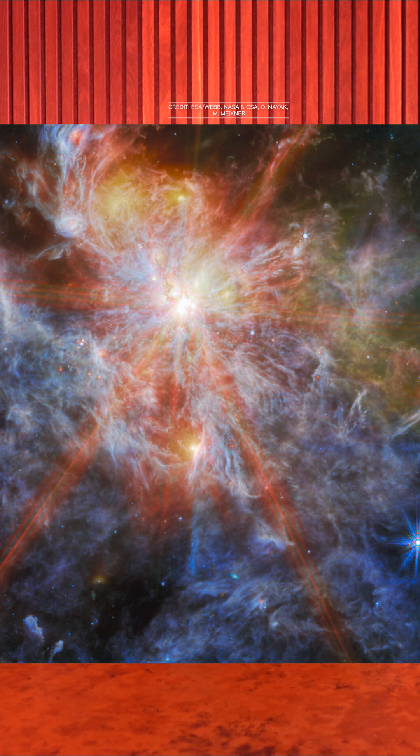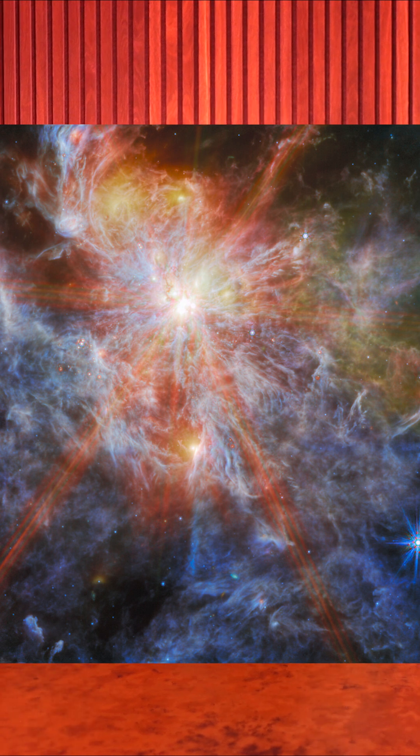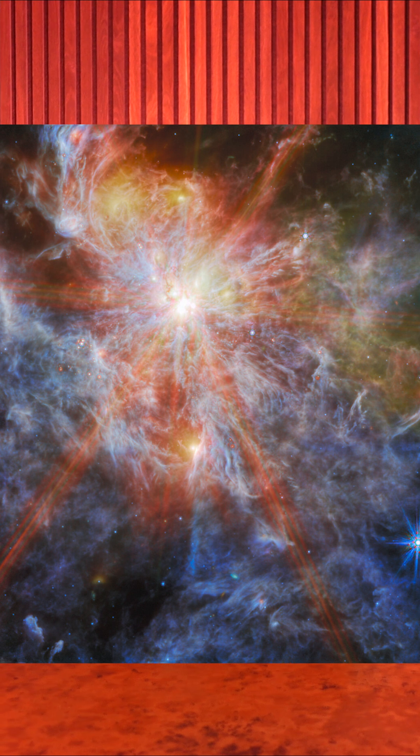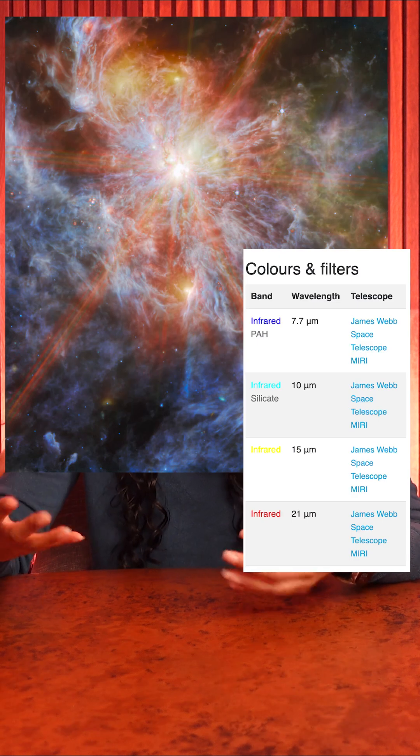N79 spans about 1,630 light-years, and it's a very efficient and productive star-forming region, even more so than the Tarantula Nebula. This photo was taken by MIRI in mid-infrared, and those wavelengths of light highlight gas and dust.